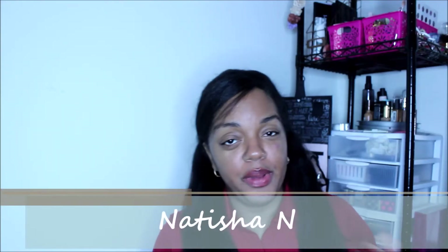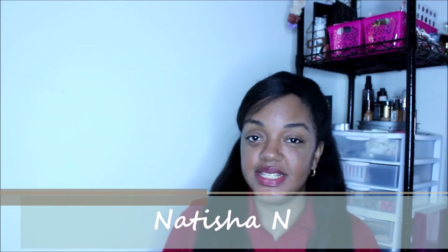Hey guys, welcome back to my channel — or welcome to my channel. My name is Natisha and today I wanted to do a mask and drawer picks for the month of December. I didn't do a drawer pick last month and I've kind of been slacking on my videos.